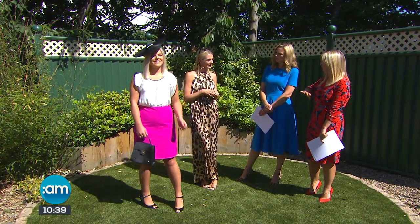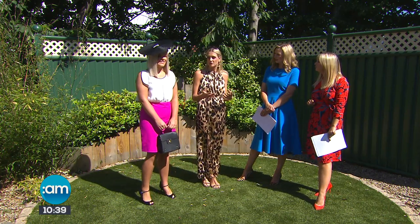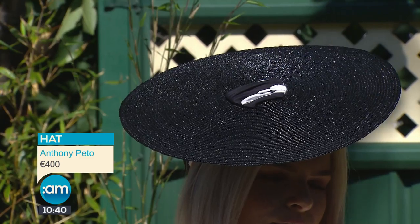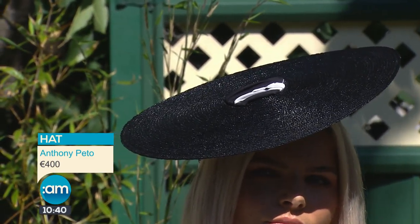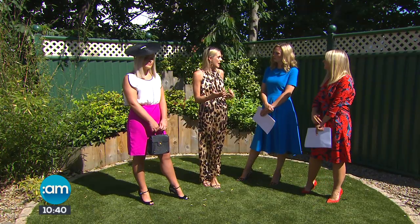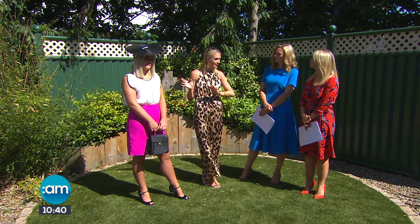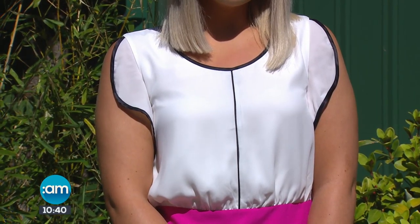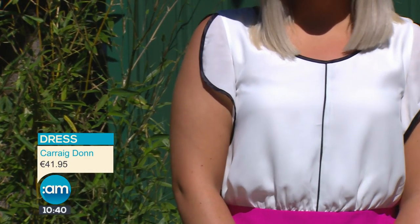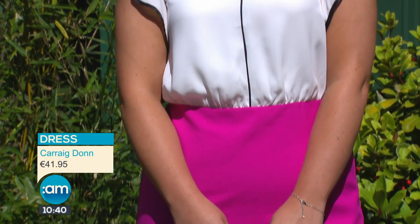What are the rules, if any, with matching? Should your headpiece match your outfit or clash with it? Typically it does match some element of your outfit, and that's what I've done today with this beautiful black headpiece, again from Anthony Pito. This is actually a collaboration between himself and a young Irish designer called Ciara Silk. Supporting an Irish designer is a great tip for the races. This is a custom-made piece with a higher price point, mixed in with a dress from Carrick Dunn at just over 40 euros.